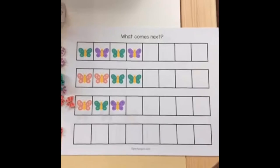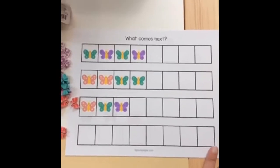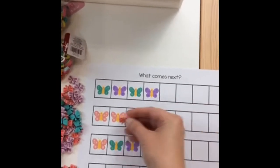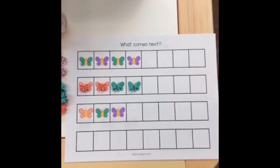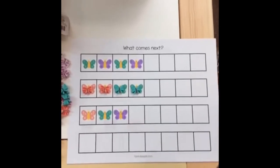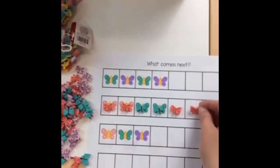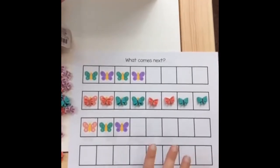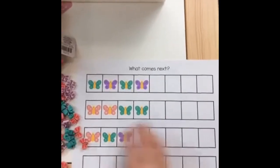There's also a patterning printable. I had one on my website for about 10 years but it only had six in a row; I felt it needed more so I replaced it. This one goes with the colors of the butterflies so they can start making a pattern and then continue it. One of your early childhood standards might be 'recognizes and extends patterns' or 'identifies, creates, and extends patterns.' If your kids aren't to that point yet, you can cut these into strips, print them, laminate them, and they can make whatever pattern they'd like.